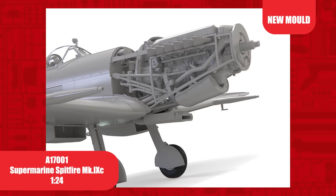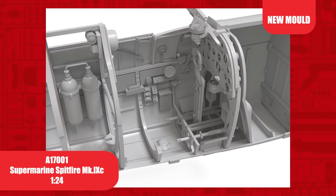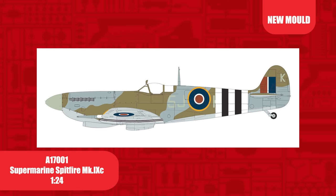The cockpit detail leaves no dial or wire untouched. The Rolls-Royce Merlin engine is a beautifully detailed model in its own right. We've carefully chosen the decal schemes to show a number of variants, which include early and late intakes and breech blisters, plus clip wings.